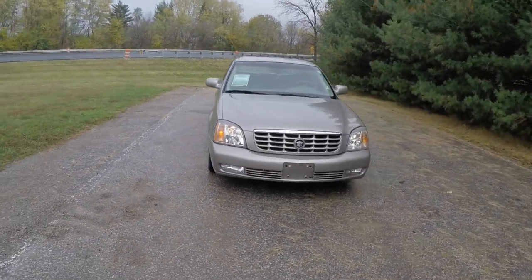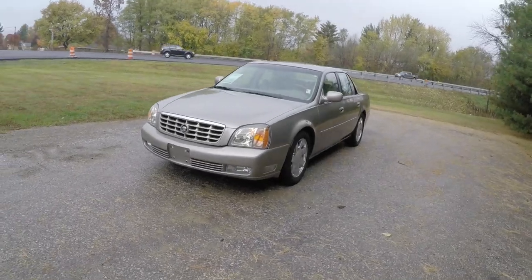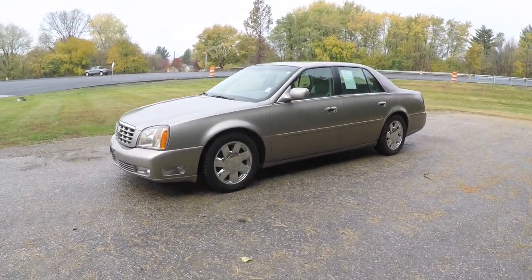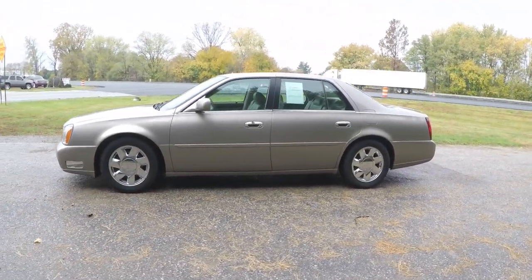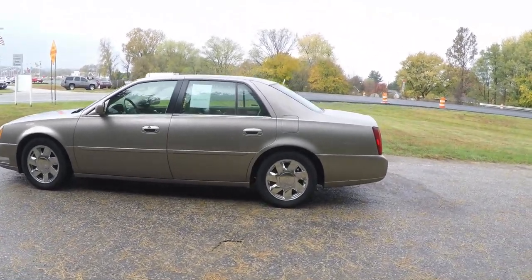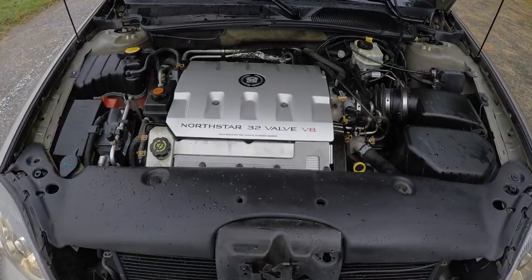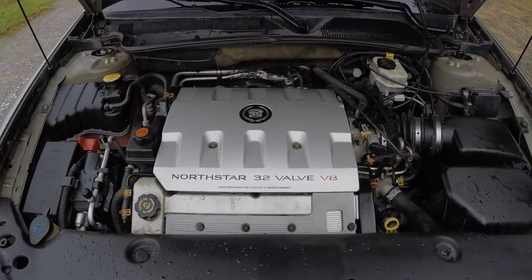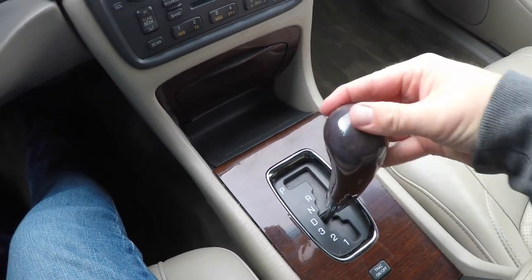Hello everyone! Today we're going to take a quick walk-around look at this 2000 Cadillac DeVille DTS. This DeVille is in bronze mist metallic and has the light cashmere premium perforated nuance leather interior. This vehicle is front wheel drive, powered by the Northstar 32-valve V8 engine, and has the 4-speed 4T80 automatic transmission.